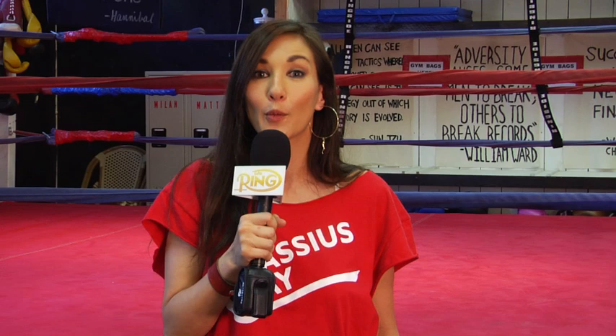Today we're going to learn about different types of jabs, when to use them, and how to execute them. Welcome to Ring Smarts. I'm your host, Natasha Yellow.